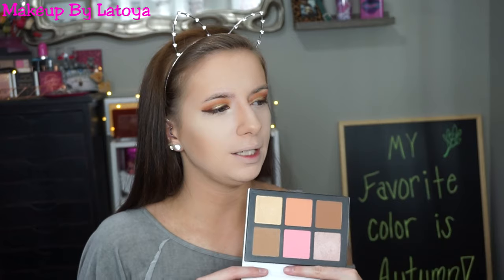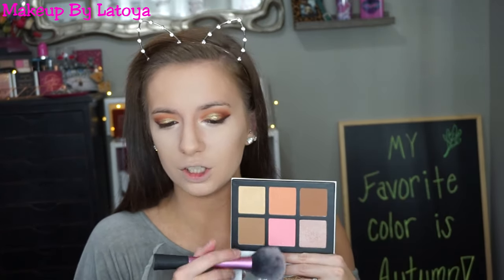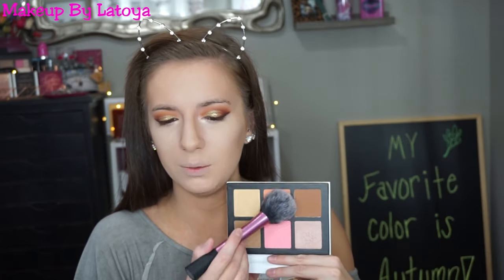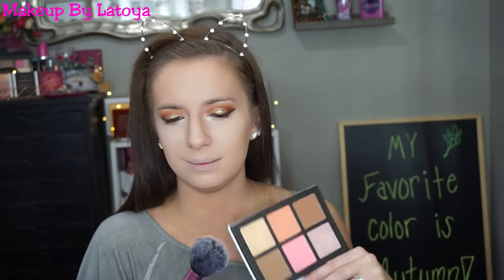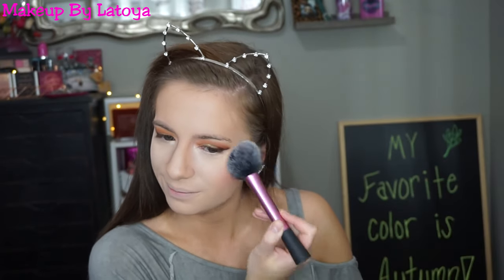Now for blush — this is by Lily Lashes in the Sephora collection, and this reminds me of the Smashbox Contour Kit. I thought the blushes looked really pretty so I kind of want to mix them. I don't even know how pigmented this is because I've never used it yet, so I really want to use it on camera for you guys to see the quality. It's pretty pigmented — I really like that, it's just a slight flush to my cheekbones.